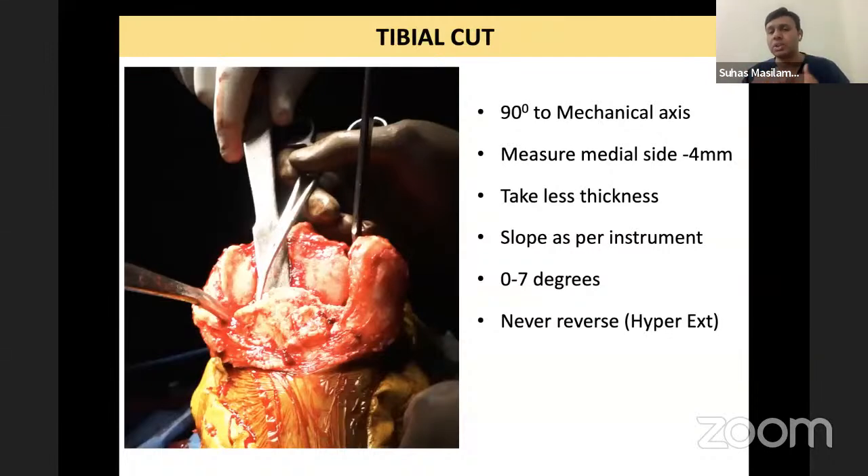Regarding tibial slope: we are tied to the instrumentation we have. If you are using a CR implant, you can use a little more slope. If using PS, use standard slope — around 3 degrees. Never use a reverse slope, because if the patient is already hyperextended and you give a reverse slope, you will accentuate hyperextension.